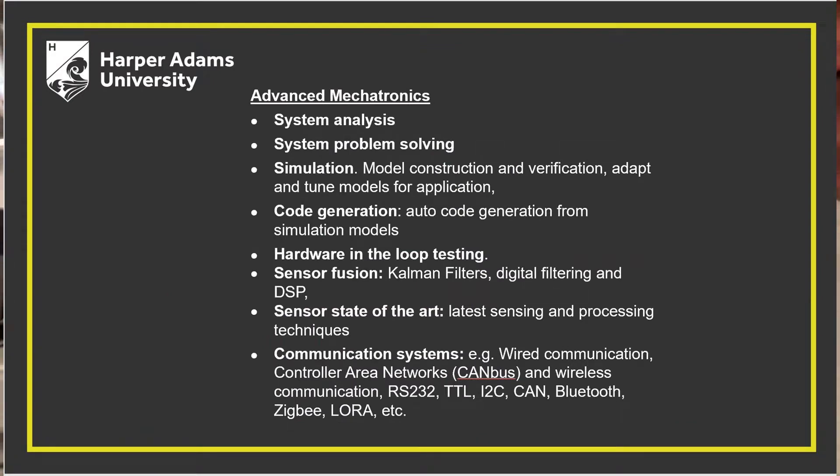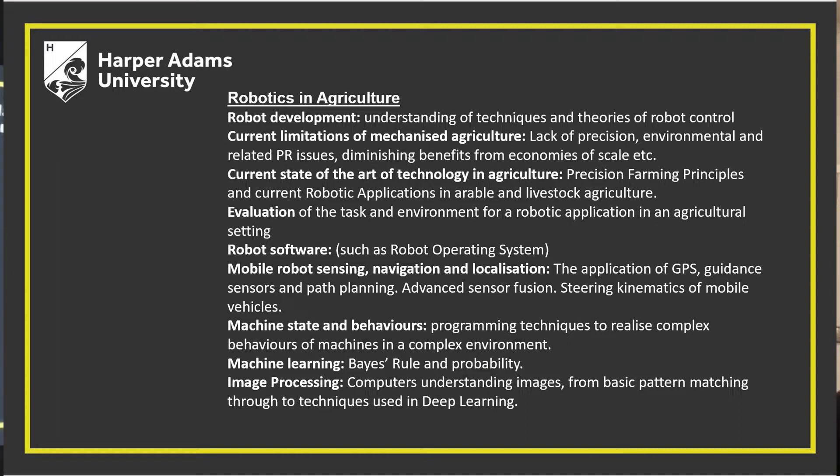Let me tell you a bit about some of the modules. We have the two research modules. We also have the advanced mechatronics module, where we look at things like sensor fusion, autocode generation, Kalman filters, and communication systems. Then we have robotics in agriculture — a module that's very unique to Harper Adams — where we get hands-on use of robotics in farming, image processing. We learn about machine states and behaviours and focus not only on mobile robots, but also robot arms that could be used for, for example, picking strawberries.